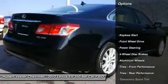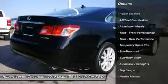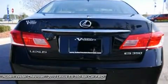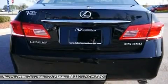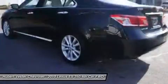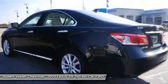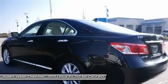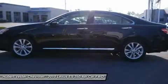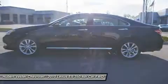10-Way Power Front Bucket Seats, 4-Wheel Disc Brakes, 8 Speakers, ABS Brakes, Air Conditioning, Alloy Wheels, AM-FM Radio, Whiplash Front Head Restraints, Auto Tilt Away Steering Wheel, Auto Dimming Rear View Mirror, Automatic Temperature Control, Body Side Moldings, Brake Assist, Bumpers Body Color, CD Player, Delay Off Headlights, Driver Door Bin, Driver Vanity Mirror, Dual Front Impact Airbags.